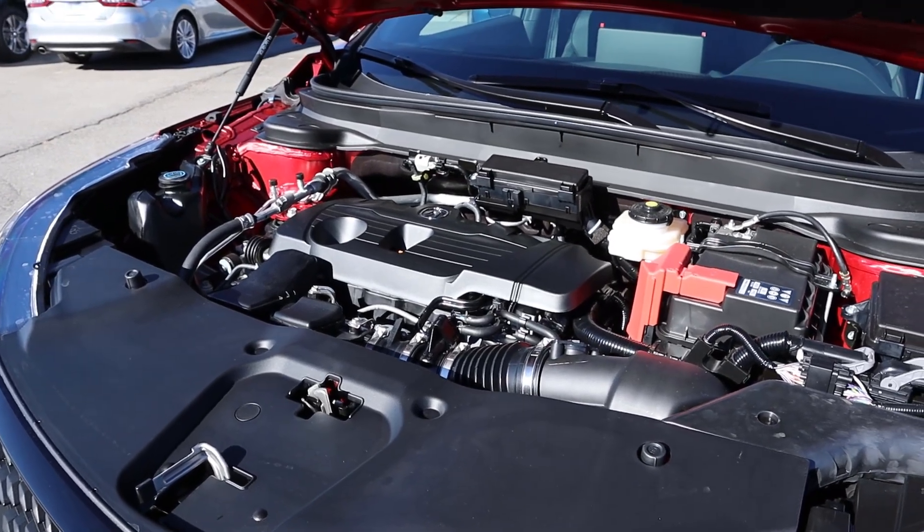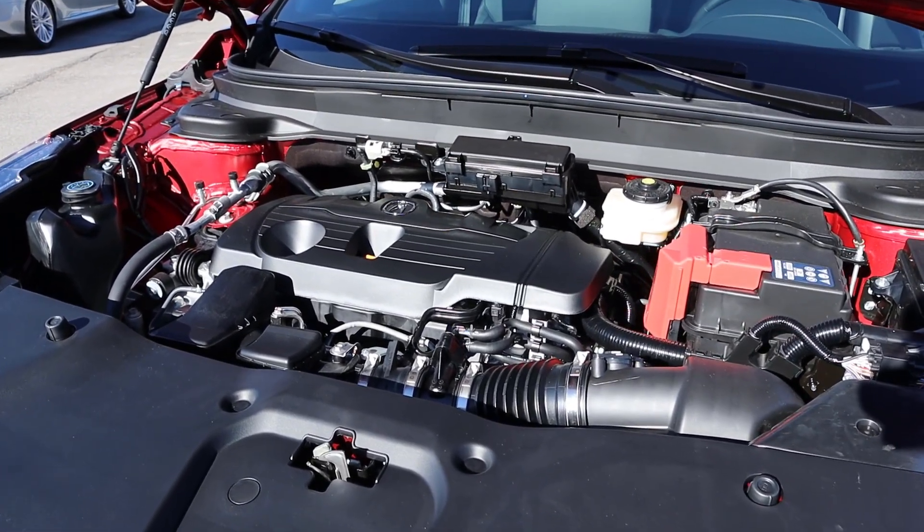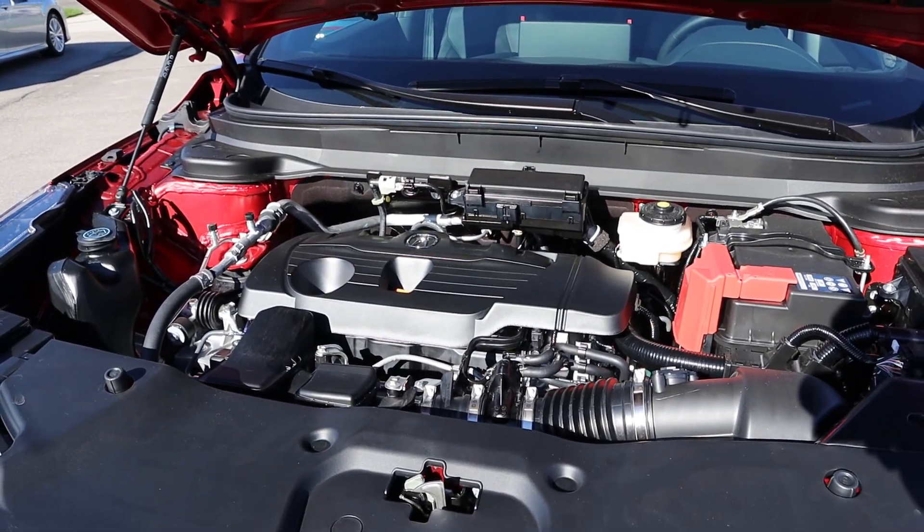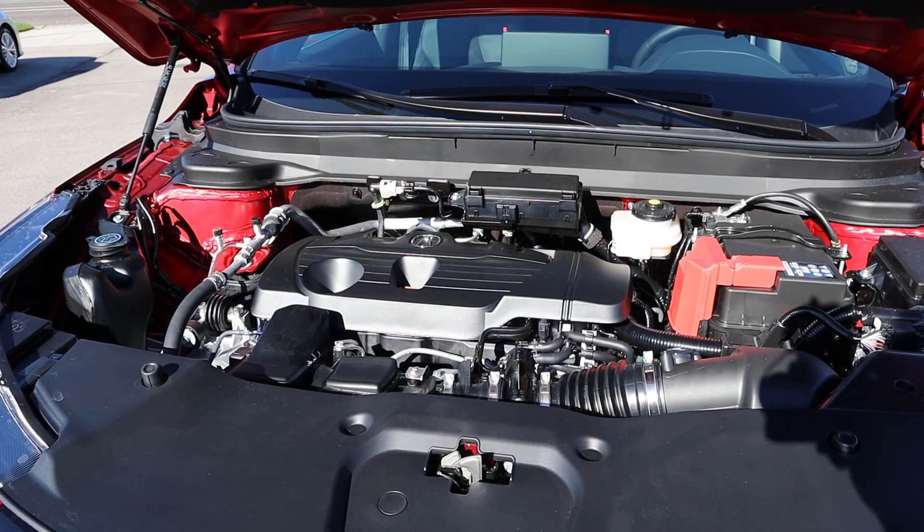Under the hood, we have a turbocharged 2.0-liter 4-cylinder that goes through a 10-speed automatic transmission. Fuel economy is 21 around town and 26 on the highway, with power outputs being 272 horsepower and 280 pound-feet of torque.